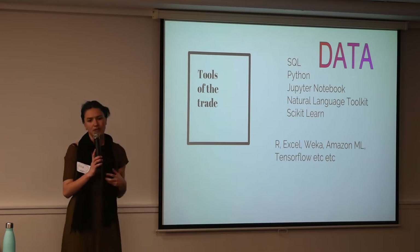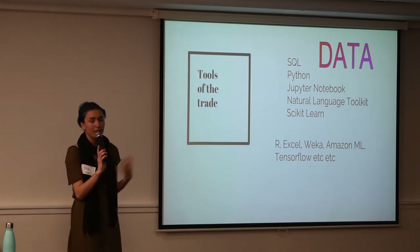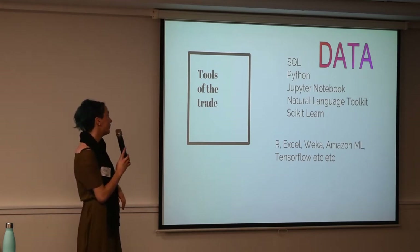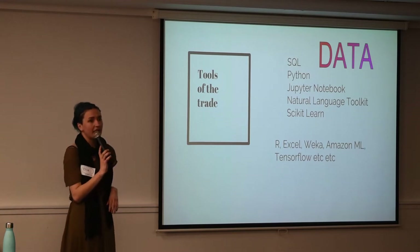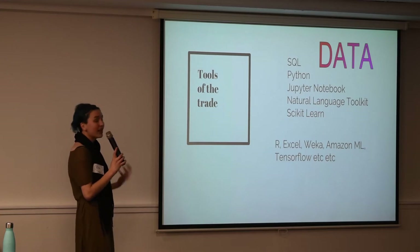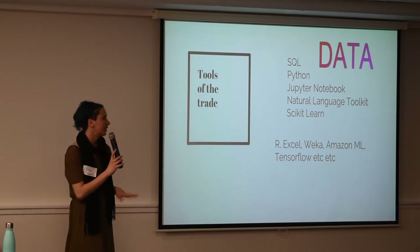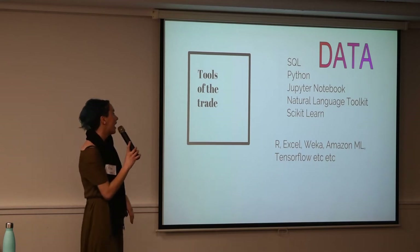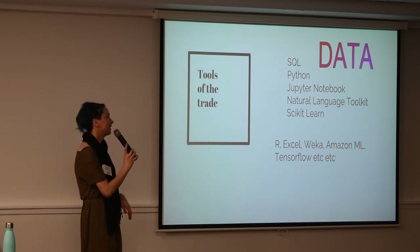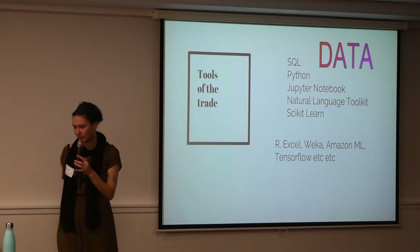Weka is a machine learning tool coming out of Waikato University. R has been around for a while and came out of Auckland, which is really cool. You can even do all this stuff in Excel if you're a whiz at that. But I tend to like using Python and Jupyter notebooks — I'm not a Python whiz, but I've picked up enough from copy-pasting Stack Overflow to get that done. Scikit-learn and the natural language toolkit were really good too, because I was doing a lot of stuff with strings and text processing.